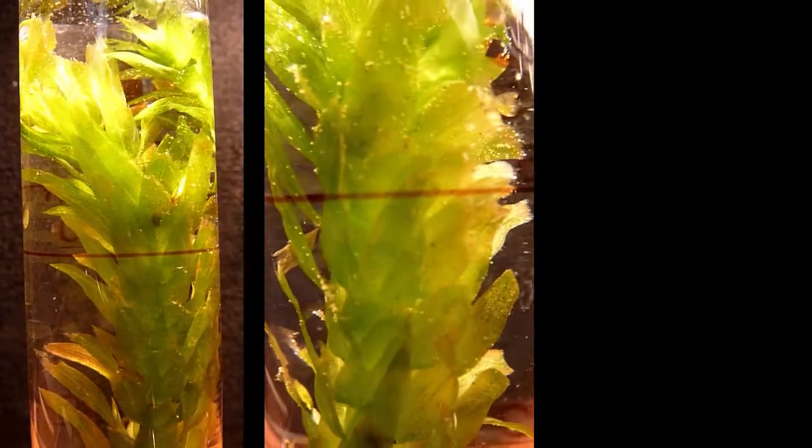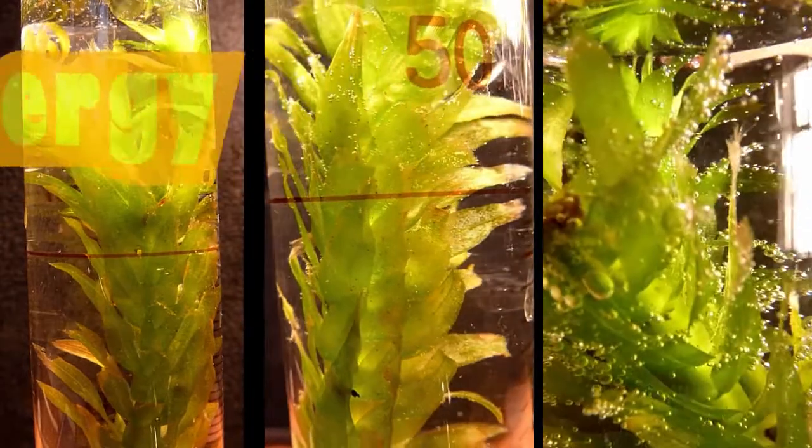Plants create food using solar energy called sugar. So take the little arrow on your screen, take it over here, and go click. Help me create a science uprising on YouTube.